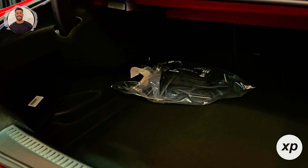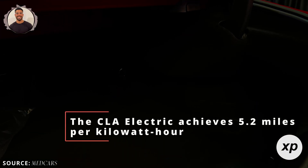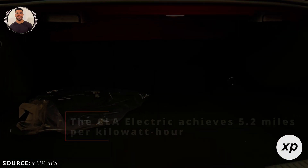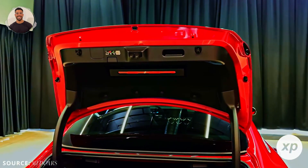The CLA electric will offer up to 466 miles of range on a single charge. And if you're wondering about energy efficiency, the CLA electric achieves 5.2 miles per kilowatt hour, earning it the nickname the 'one-liter car' for its unmatched energy-saving capabilities.